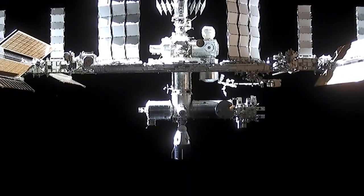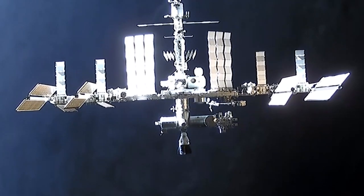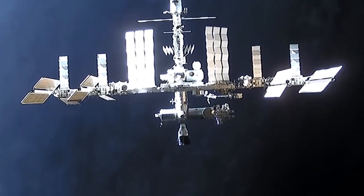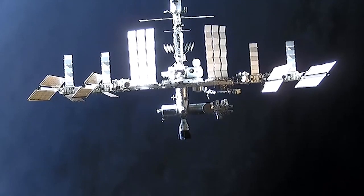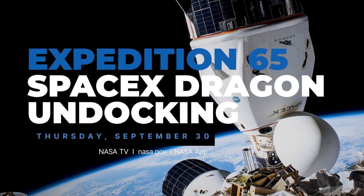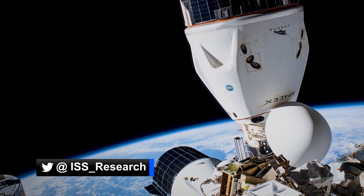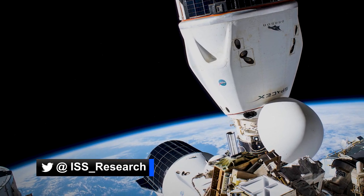A few days later, on September 30th, SpaceX's Cargo Dragon undocks from the International Space Station as it brings home samples from scientific experiments aboard the orbiting laboratory. Live coverage of the departure will begin at 8:45 a.m. Eastern. Don't forget to follow ISS underscore research on Twitter for all of the latest on the science experiments on their way home.